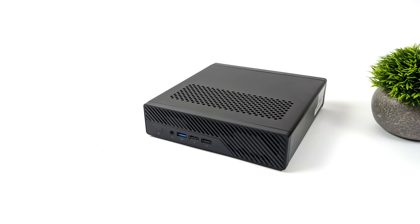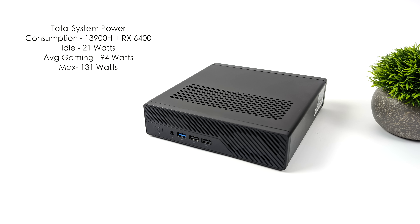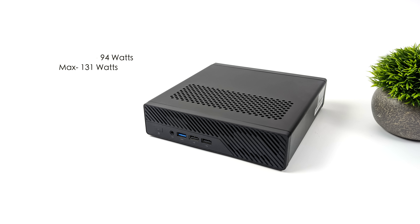Another thing I always like to look at with small form factor PCs is total power consumption from the wall. I've got this plugged into a kilowatt meter. With the i9-13900H and the RX 6400, power consumption will be lower without a dedicated GPU. At idle this is only around 21 watts. Average gaming jumps up to 94 watts. And the maximum I could get it to pull at stock TDP was 131 watts. Remember, this comes with a 180 watt power supply, so we could definitely install a more powerful GPU. Minisforum states you can do up to the A2000 in this unit.